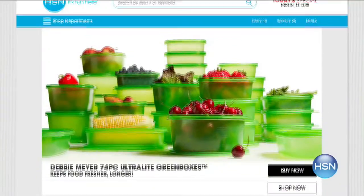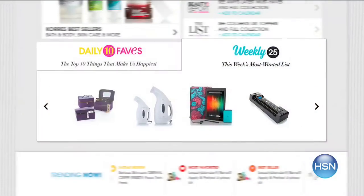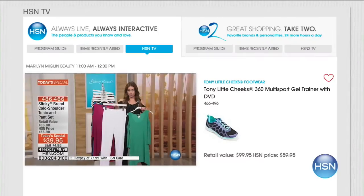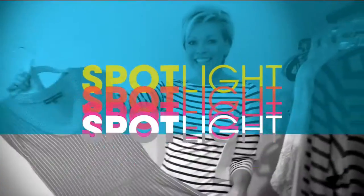HSN.com is your go-to place for shopping and our homepage is the place to start. Are you searching for something that has recently aired? Want to see our daily 10 faves or our weekly 25 most wanted list? The homepage is your place to go. And did you know HSN is streaming live 24/7 on your laptop, tablet, or phone? Watch us anywhere, anytime — go to hsn.com now.